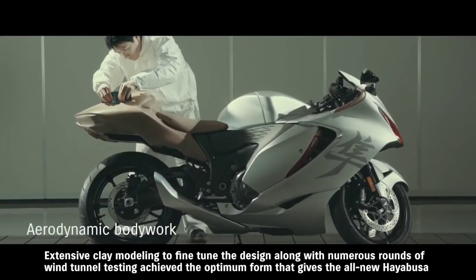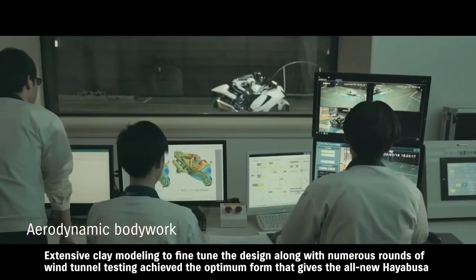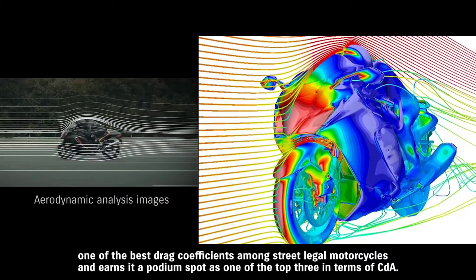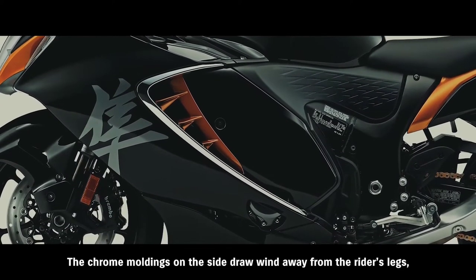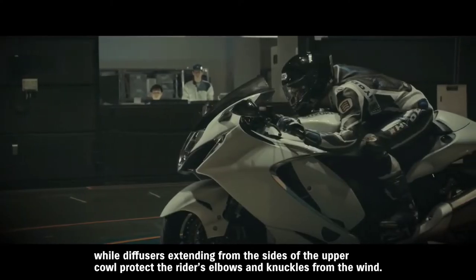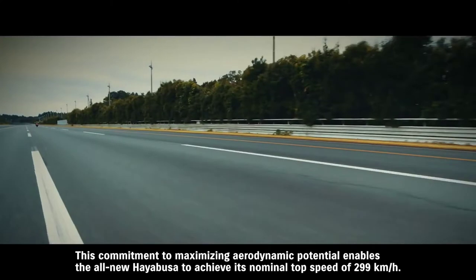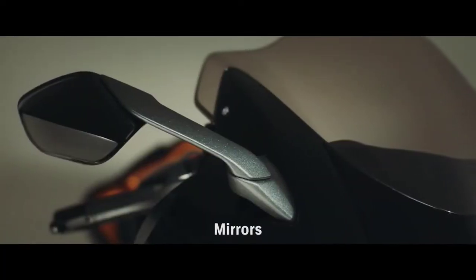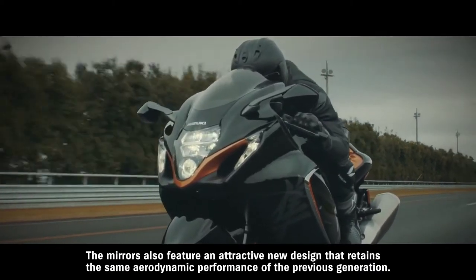Extensive clay modeling to fine-tune the design, along with numerous rounds of wind tunnel testing, achieved the optimum form that gives the all-new Hayabusa one of the best drag coefficients among street legal motorcycles, earning it a podium spot as one of the top three in terms of CDA. The chrome moldings on the side draw wind away from the rider's legs, while diffusers extending from the sides of the upper cowl protect the rider's elbows and knuckles from the wind. This commitment to maximizing aerodynamic potential enables the all-new Hayabusa to achieve its nominal top speed of 299 kilometers per hour. The mirrors also feature an attractive new design that retains the same aerodynamic performance of the previous generation.